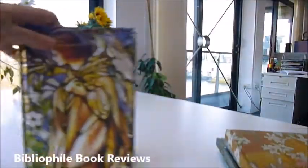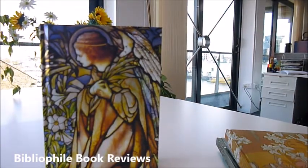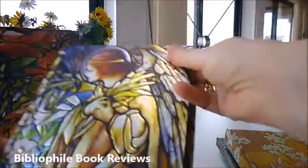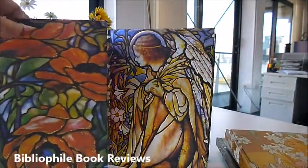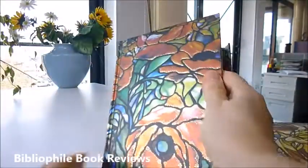Then we have two by Tiffany — the Tiffany Angel stained glass window: another luxury lined notebook with an embossed cover. And finally, Tiffany's Oriental Poppy — it's a 1902 leaded glass design, one of his stained glass designs.